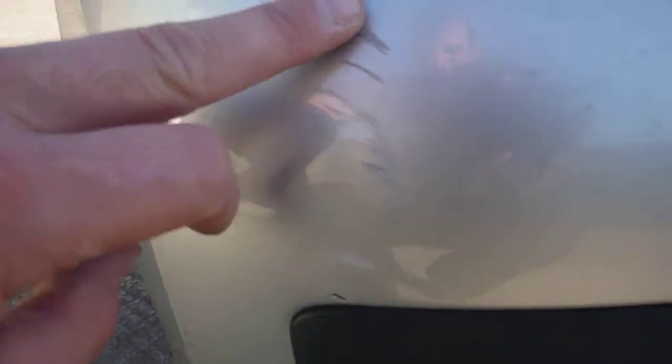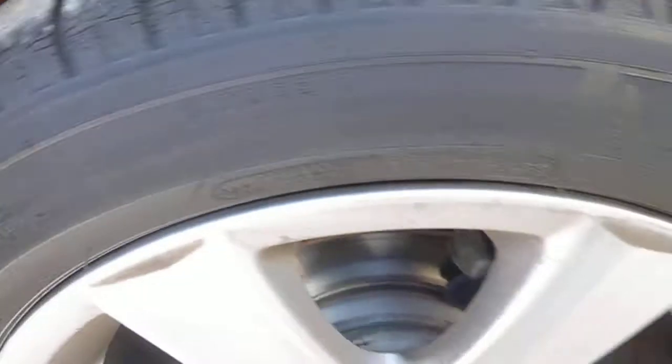Just on the near side rear bumper you've got a bit of a scuff there. Near side rear tyre is on, I'd say, 3mm of tread and you've got a bit of alloy wheel curbing around the rim.